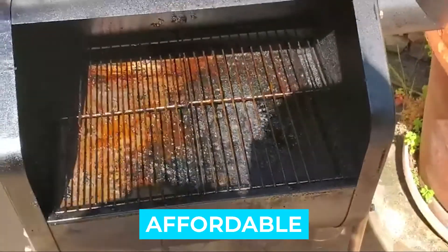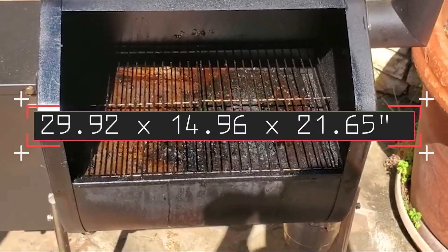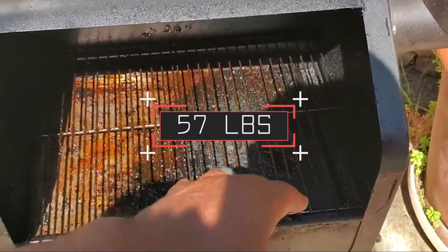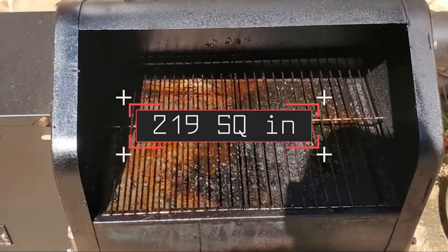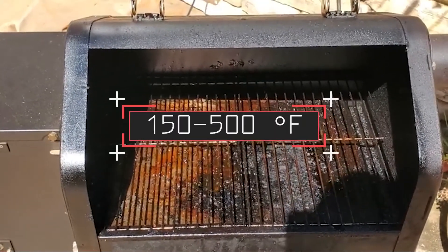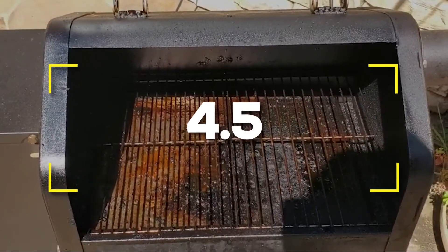Affordable. Notable specifications: 29.92 by 14.96 by 21.65 inches. Weight: 57 pounds. Grilling area: 219 square inches. Hopper capacity: 9 pounds. Temperature range: 150 to 500 degrees Fahrenheit. Users rated this product 4.5 out of 5.